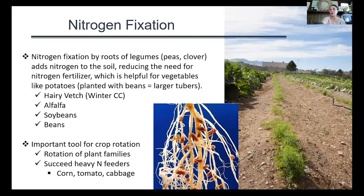It's also a great way to succeed heavy nitrogen feeders. Crops like corn, tomato, and cabbage require a lot of nitrogen, so rotating between nitrogen-fixing plants and these heavy nitrogen feeders is a great way to supply some of those nitrogen needs. The picture shown is hairy vetch from the Salt Lake County Jail Horticulture program garden — seeded in late fall and sustained through the winter — along with rhizobium nodules visible on a pea root system.